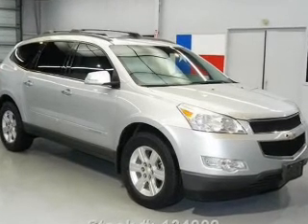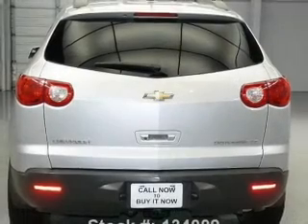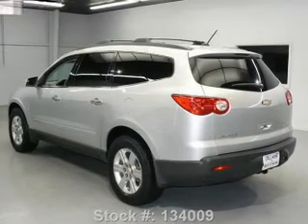Anti-lock brakes help you bring your vehicle to a safe stop. Heated seats make cold weather driving more endurable. There's nothing like a sunroof on a nice day. And with these notable features, you won't want to miss out on the opportunity to own this amazing ride.